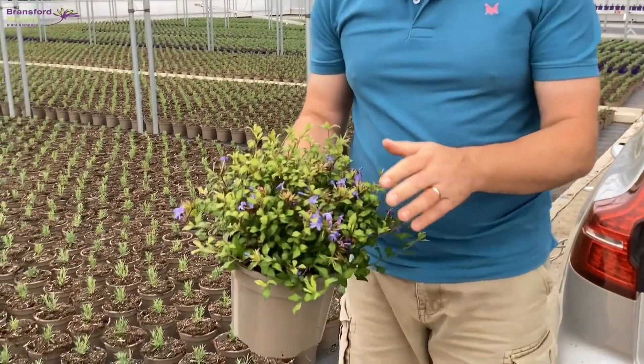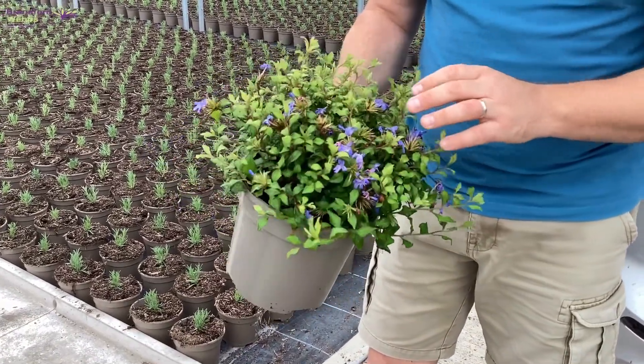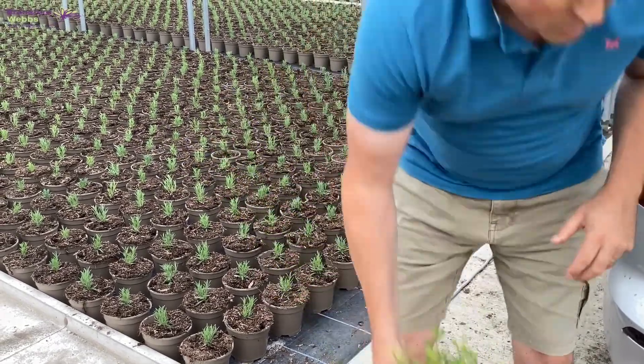Then early autumn flowering with Ceanothus thyrsiflorus. So that's Ceanothus thyrsiflorus Forest Blue — not an easy thing to say at this time of the morning! Really good, chunky plant, three litre, good backbone to any border you're planting.